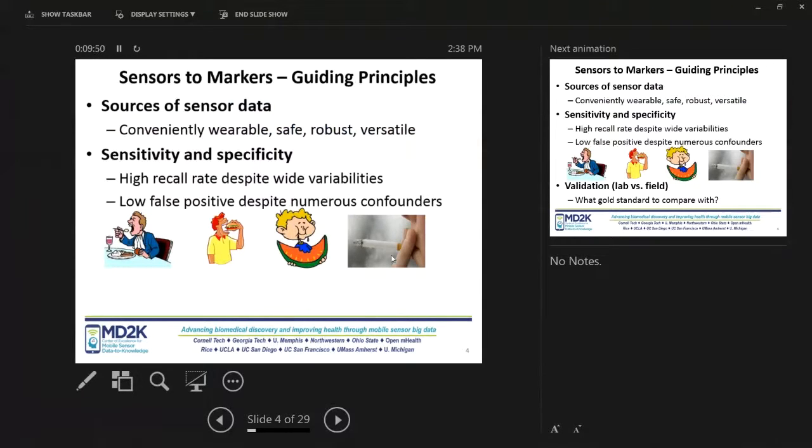Second, it should have a low false positive rate despite numerous confounders — that is also important because you're talking about sensors worn day in, day out, meaning there are so many things the person does that could potentially be mistaken for the measurement you're interested in. If you are trying to detect eating, there are about 2,000 hand-to-mouth gestures that happen during the day. Some may be due to talking, yawning, or smoking, and you should be able to rule all of them out to reliably get the eating measurements.